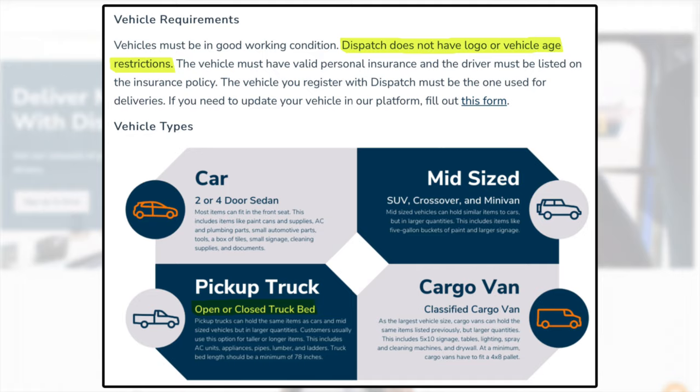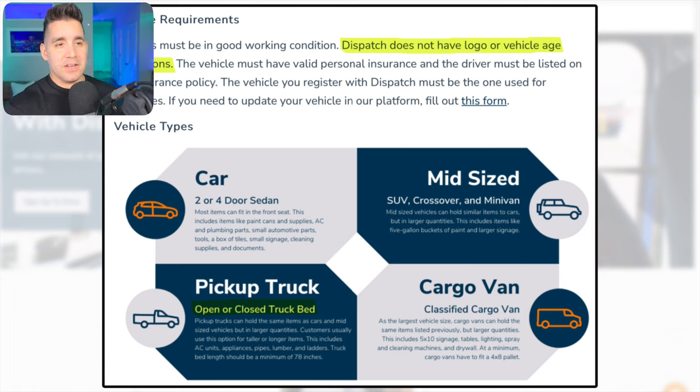To be a driver on Dispatch, they're delivering from a whole lot of different industries, which gives you more options to actually get a request as a driver. There are no vehicle logo or vehicle age restrictions, and you can use a standard sedan, two or four-door, a midsize SUV crossover, a pickup truck, or a cargo van on the platform.